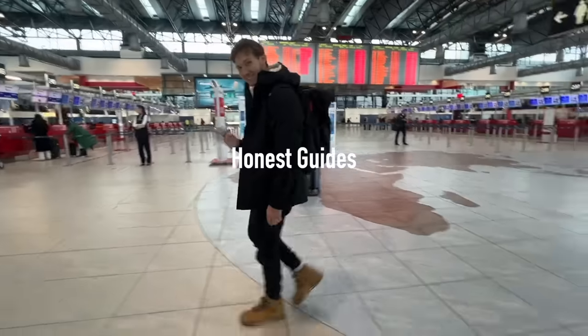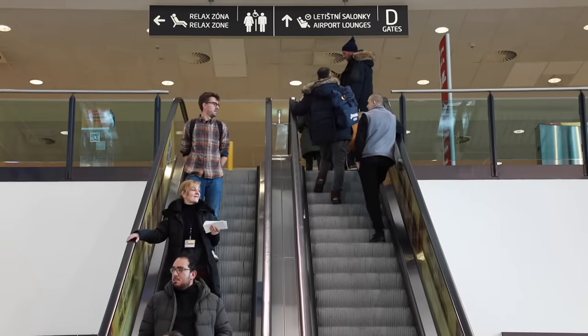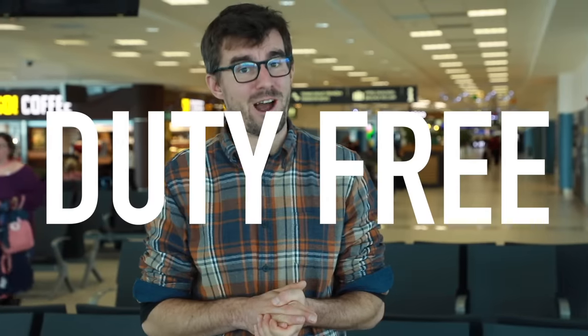Hi there, we're the Honest Guides from Prague, and today we took a trip to the Prague airport. Now, we're not gonna fly anywhere, but actually to get here we did have to buy a ticket. We're here for a different reason, and that is duty-free shops.